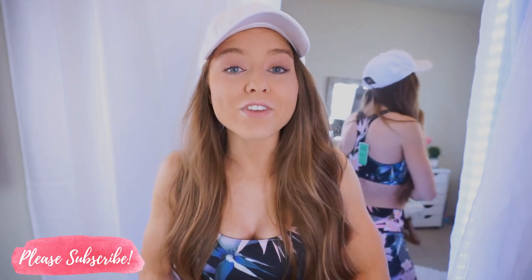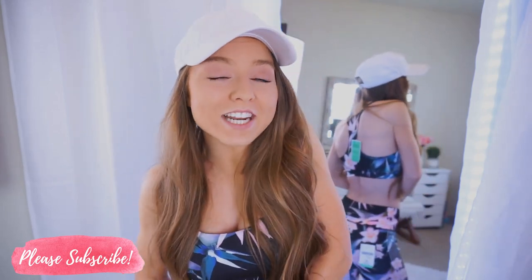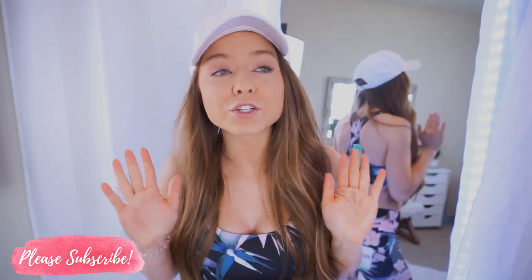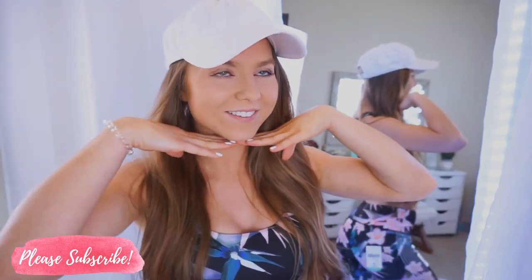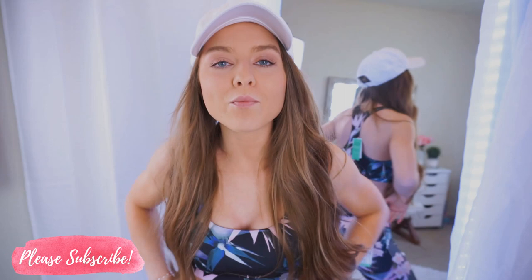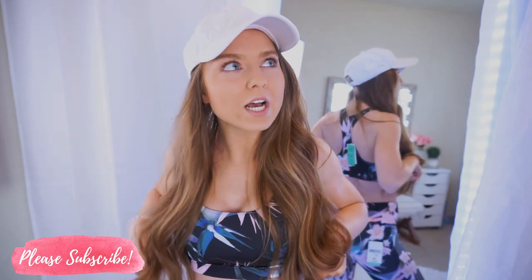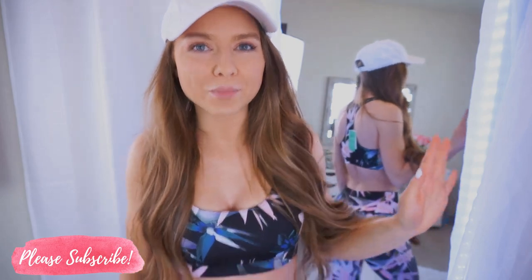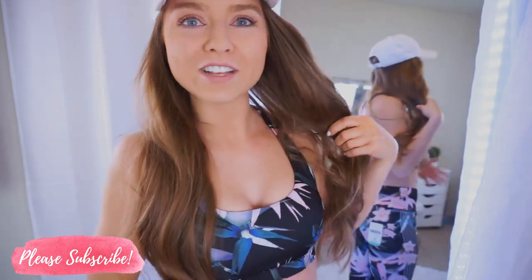Hey everyone, welcome back to my channel! Thanks so much for taking the time out of your day to watch my video. Today I'm doing a fitness try-on haul, which I'm so excited about. Everything is so affordable — such cute new pieces all under 20 bucks. You guys know I am the queen of the deals. Everything is from Forever 21, and with the new spring and summer season, we could all use a little wardrobe refresh.